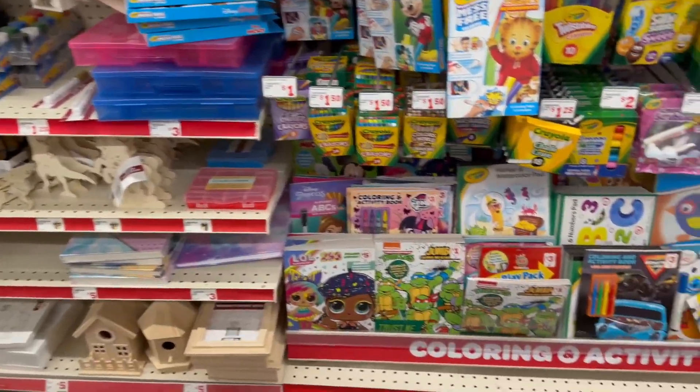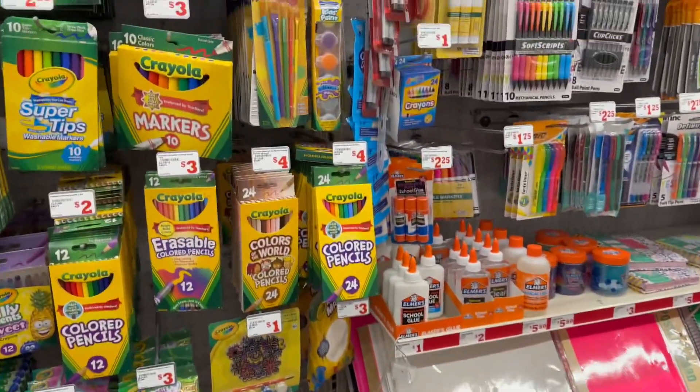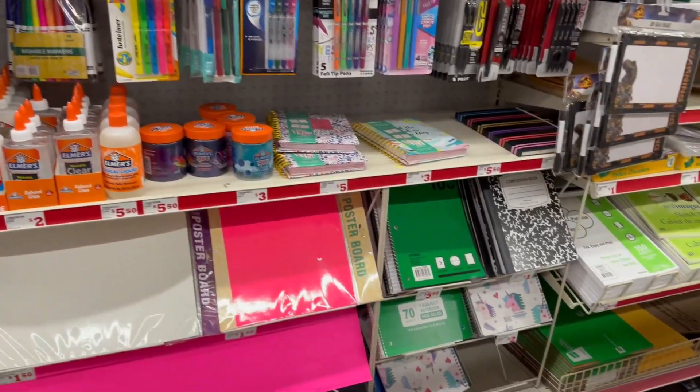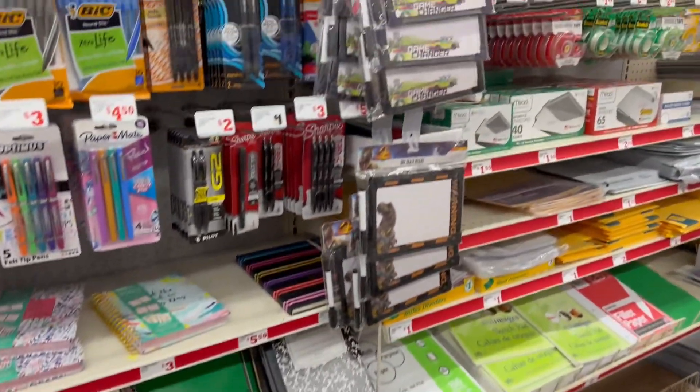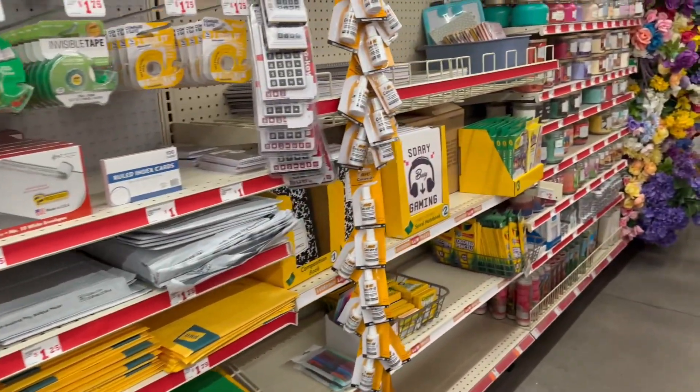Coming over here, I wanted to show you this area — I haven't walked it in a couple of weeks to be honest, just checking it out to see if they have anything new. And I see they've got some candles over here.